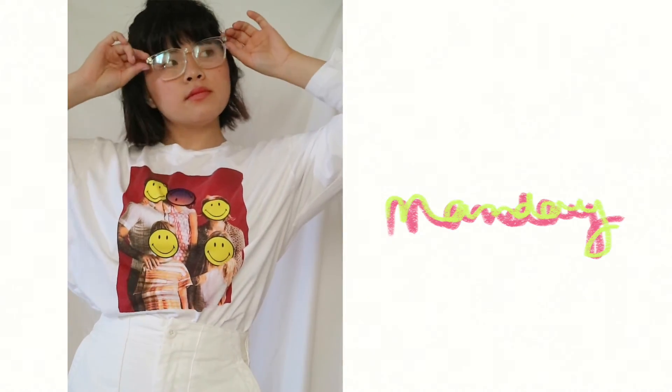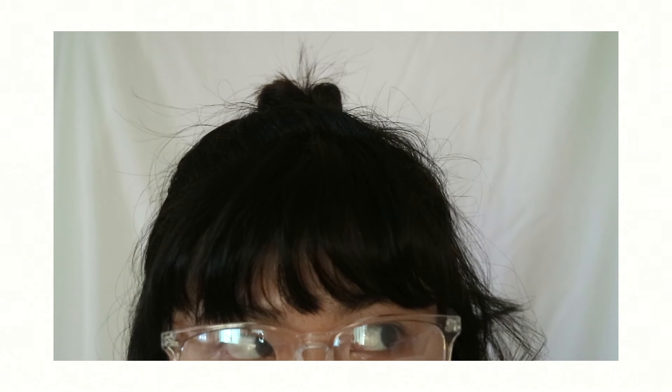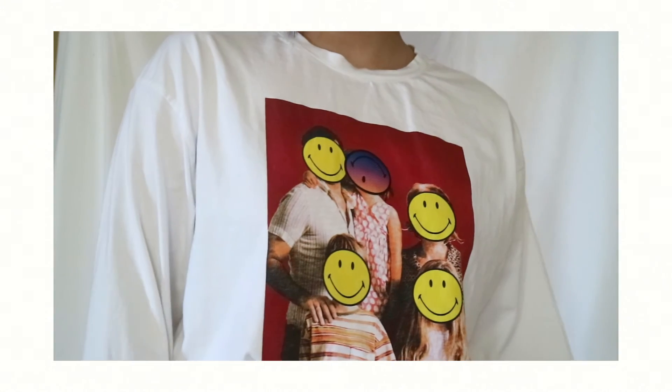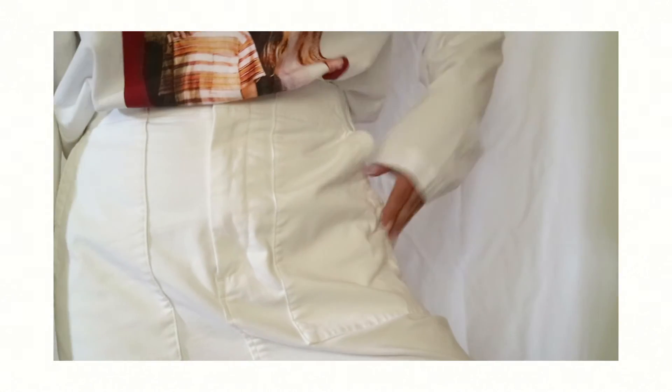Hey everyone and welcome to Monday's outfit! To start off the week I kind of went with this trendy mad scientist look, but I'm into it. First off, I'm wearing these glasses which are actually bought from Amazon — they're glasses to protect your eyes from blue light when you look at the computer, but I thought the clear lenses looked really good with the outfit.